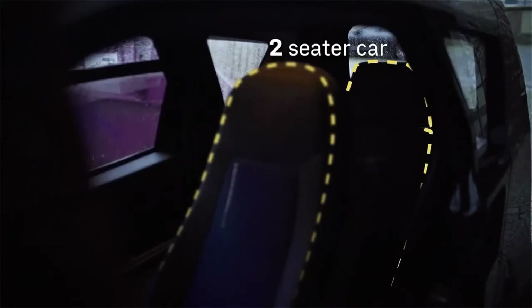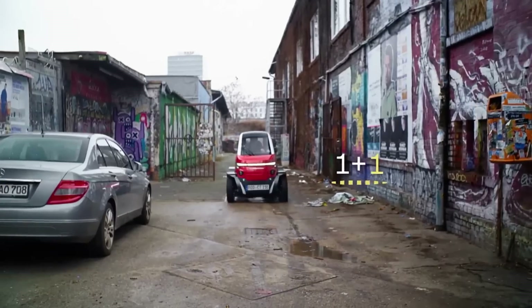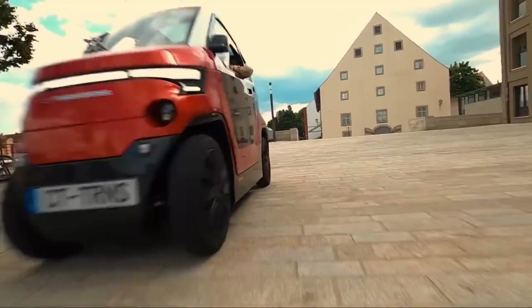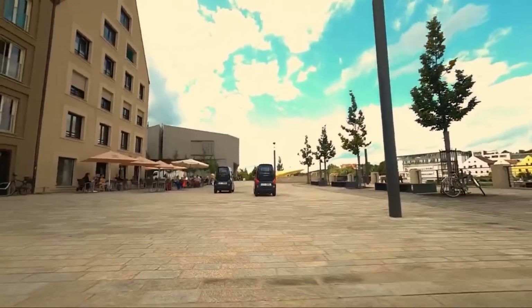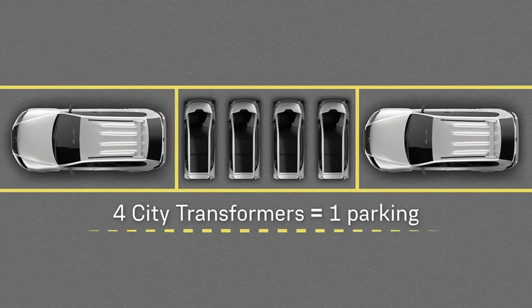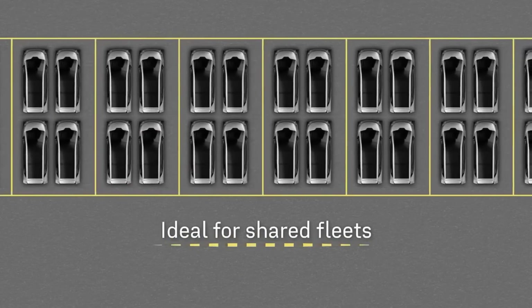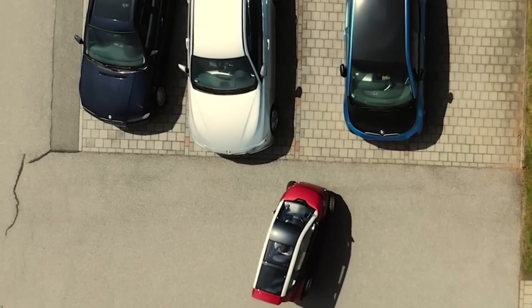Four CT2s can fit into one standard automobile space. But when you switch to Performance mode, the car widens to 1.4 meters, making it more stable as you go faster. The CT2's design prioritizes ergonomics and effective space usage. Its tandem seating configuration allows for comfort without sacrificing space.